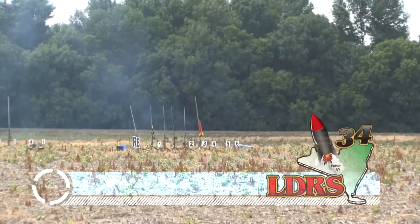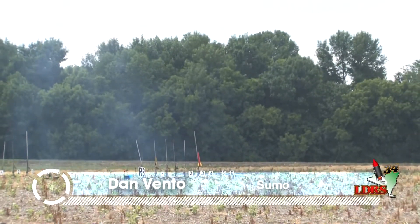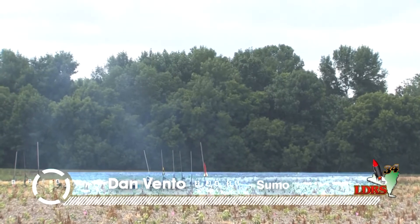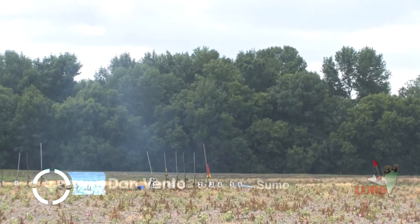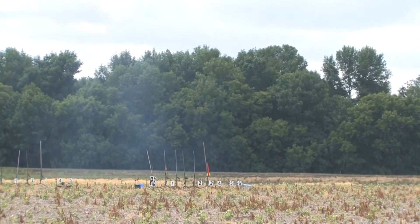Over to RB6. Dan Vento out of Ohio with his Aerotech Sumo — that brightly colored rocket on pad 6. He's got a motor ejection, with an Apogee 1700 H113 in it.